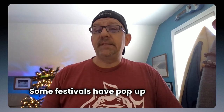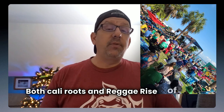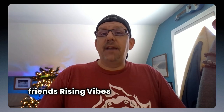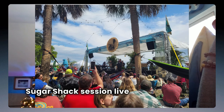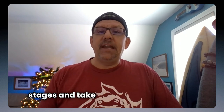Here comes the X Factor: pop-up stages. Some festivals have pop-up stages that may or may not be part of the main schedule. Both Cali Roots and Reggae Rise Up Florida have stages specifically for Sugar Shack sessions, and they are very popular and always packed. This is where a band does a 15-20 minute acoustic set, and it's a really cool experience. In 2023, we got to see Article Sound System perform their Sugar Shack session live, and then we got to watch it on video when it came out. Look for any pop-up stages and take note of their schedule.